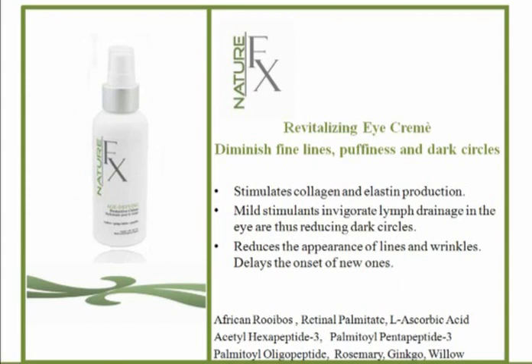There are ingredients here that are stimulating, like rosemary. When you stimulate the lymph in the eye area it helps reduce dark circles. They also have ginkgo, which is also a stimulant — going about draining and stimulating the lymph in the eye area in a very natural way. Using Mother Nature to fool Mother Nature.